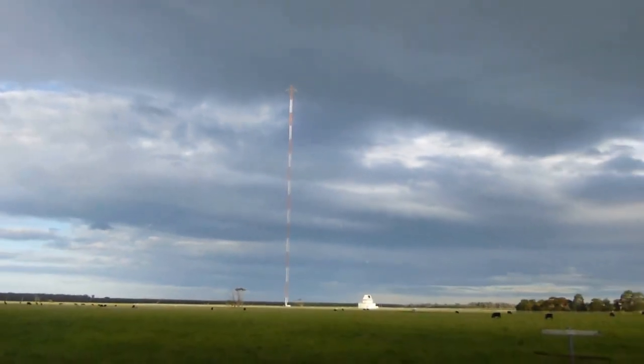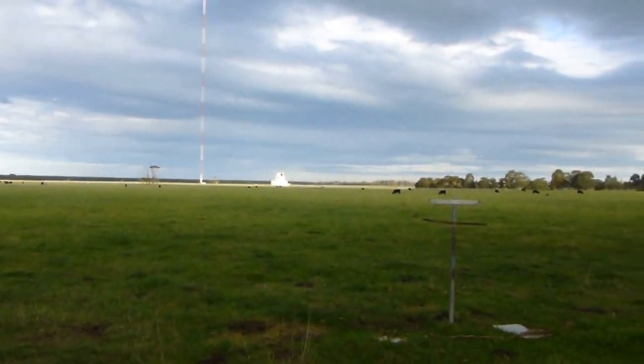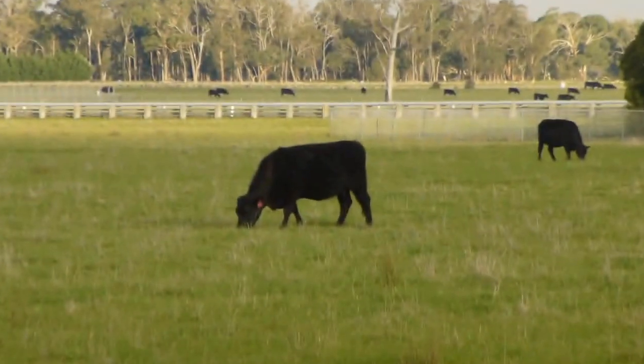It's in a peaceful rural setting. You can see cows in the field, such as these ones.